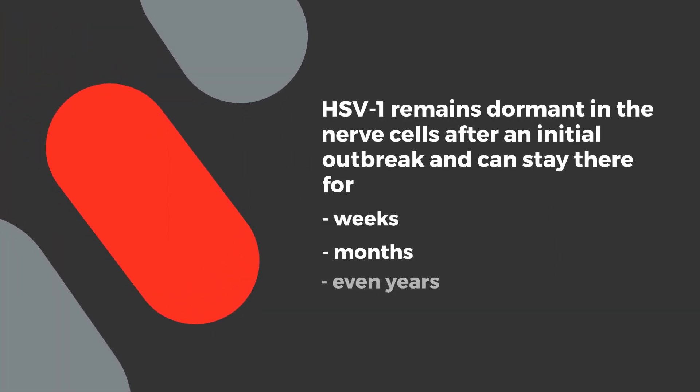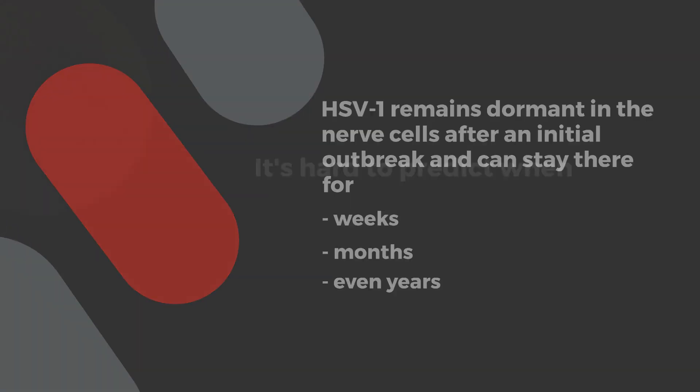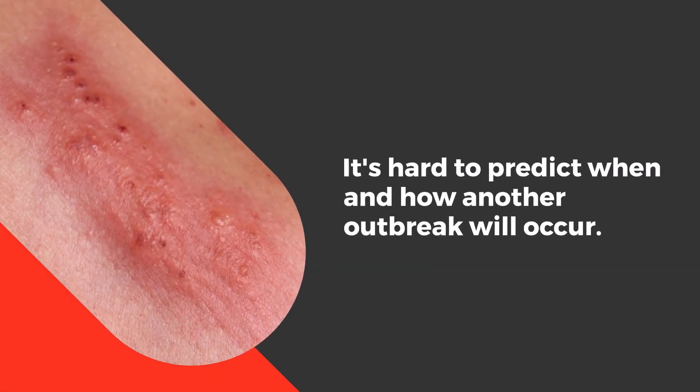HSV1 remains dormant in the nerve cells after the initial outbreak and can stay there for weeks, months, or even years. It's hard to predict when and how another outbreak will occur.